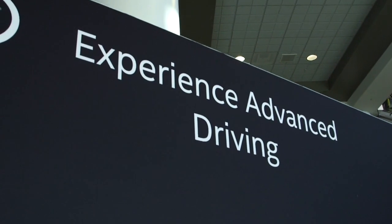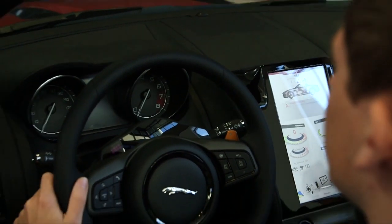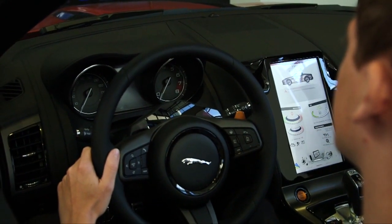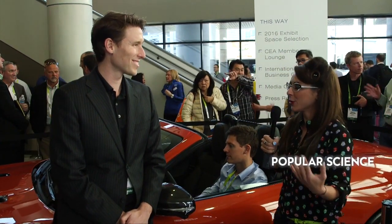Auto technology is a growing trend at CES, and one company, Seeing Machines, is stepping up to the plate with state-of-the-art technology embedded right into the steering wheel that can actually monitor driver fatigue. Face recognition technology built into the steering wheel — never thought we would see the day. Here we are. Nick, tell me exactly how this works.